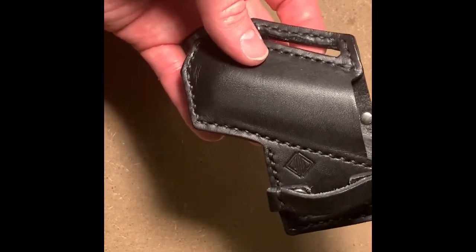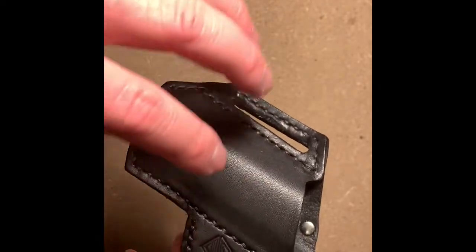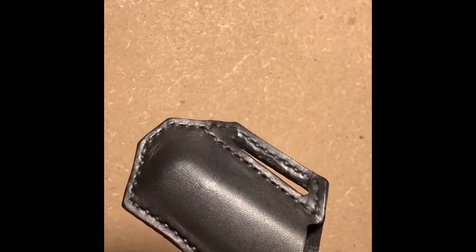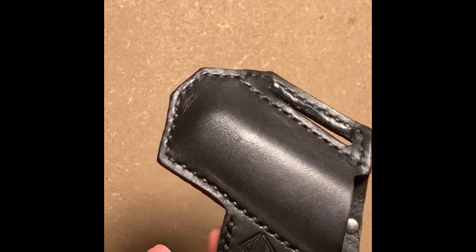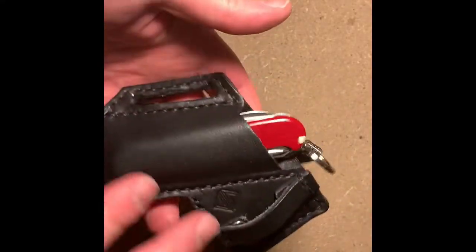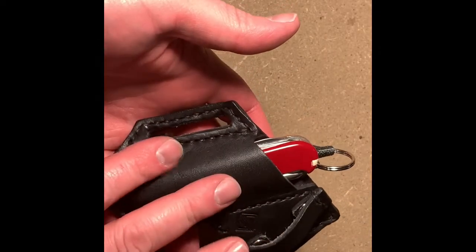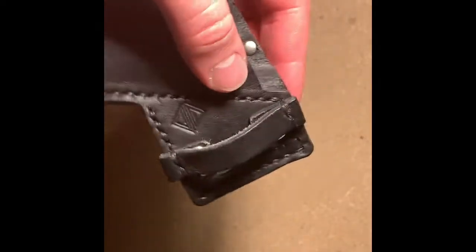Something to note is that this is designed for wearing on your right hip at the three or four o'clock position. Danny also makes an option for the left hip if you're going to wear it at the nine or eight o'clock position. He also has different sizes on his website for different types of knives, and dual ones for a flashlight and knife combo. This particular model does have this little key loop.